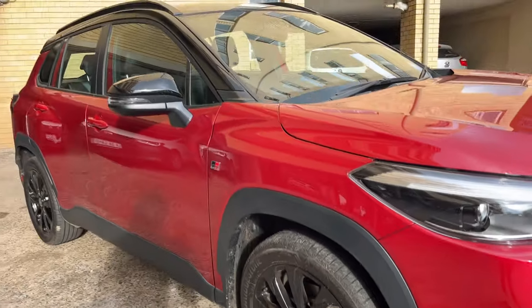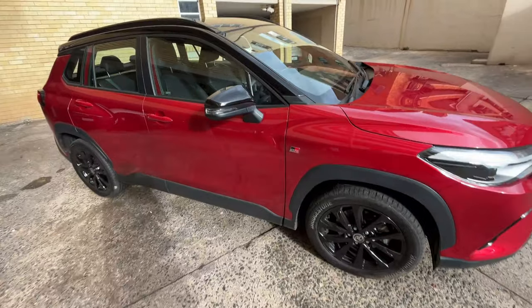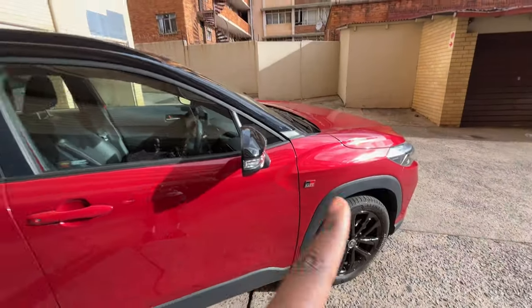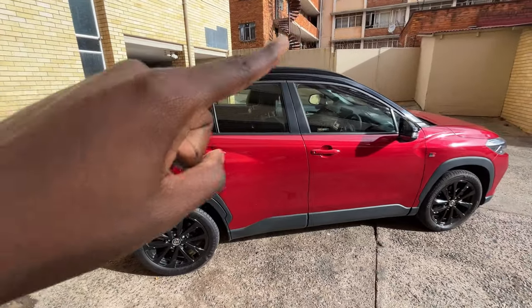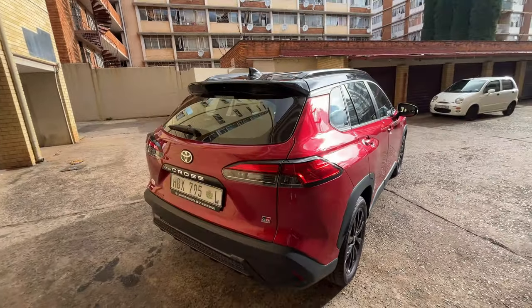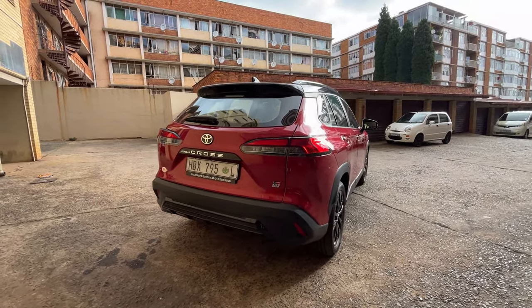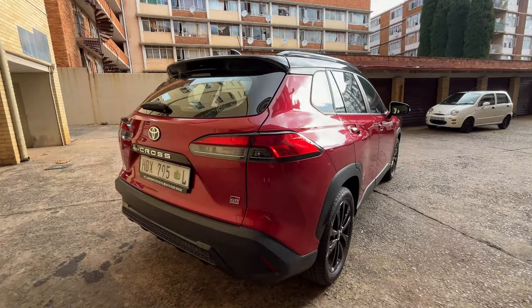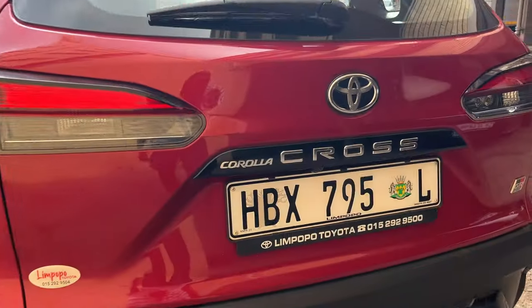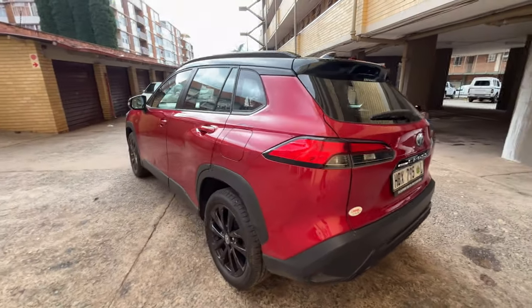The wheels are blacked out, these are 18 inches as opposed to the 17s that you get standard on the regular one, so you do have to bump up the cost for this one. Here we have the GR badge on the side and blacked-out mirrors. It's a two-tone color — black top, red bottom. On the back the bumper is slightly different with some piano black trim. It's a Corolla Cross.